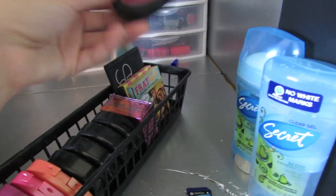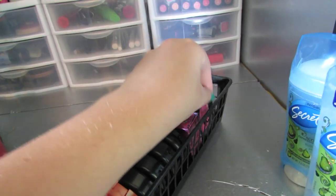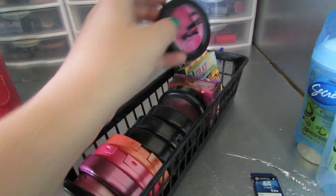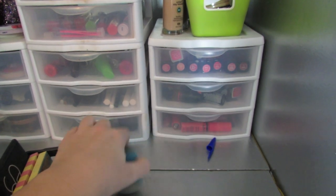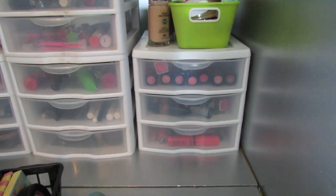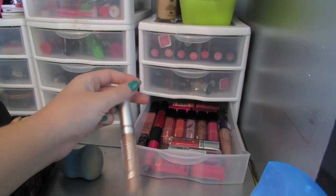I also have a random Be a Bombshell blush in Beach Please that I've never used once — the color is like bright pink, which is terrifying. Right here I have a makeup sponge that I haven't used for a while and it's kind of dirty. There's a random lid to a PAC product. Down here I have lip glosses — this one is a Juice Beauty lip gloss which is kind of leaky.